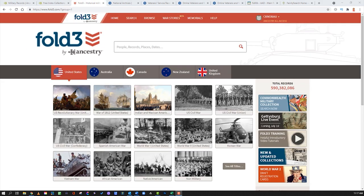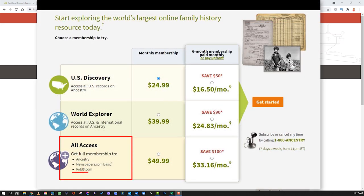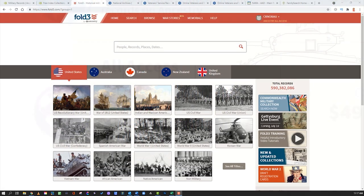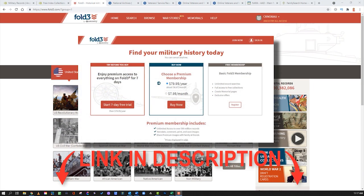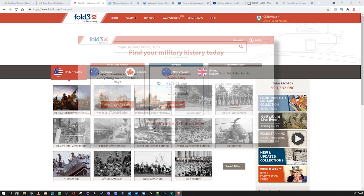Let's talk about Fold3. Fold3 is owned by Ancestry but has a different subscription rate. If you are an Ancestry member at the full all-access pass, you already have access to Fold3, so take a look at your membership. If you do not, there is a separate subscription for Fold3.